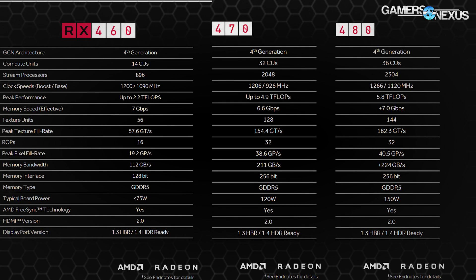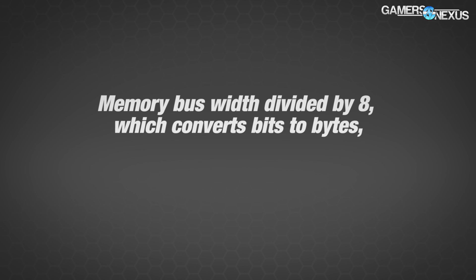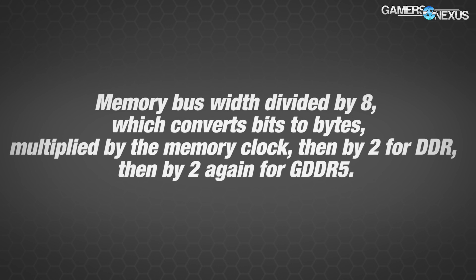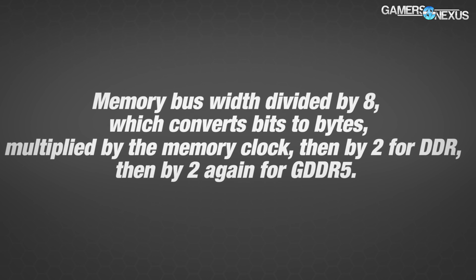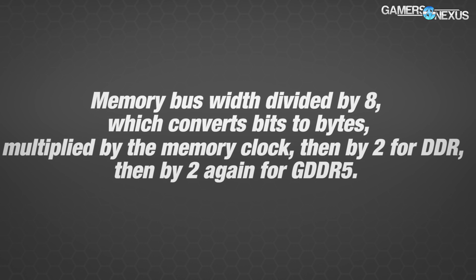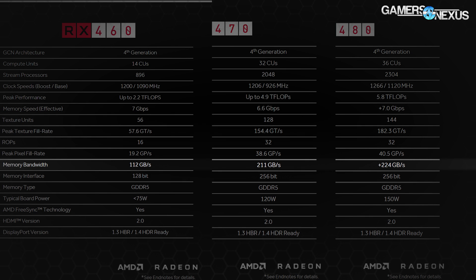There's been some confusion about how memory bandwidth is calculated, so here's a quick reminder. First, divide the bus width in bits by 8 to convert bits to bytes. Then multiply by the actual memory speed — not the effective speed. Then multiply by 2 for DDR, and again by 2 for GDDR5. That calculation gives us 112 gigabytes per second for the RX 460.